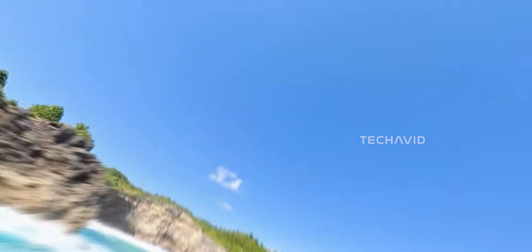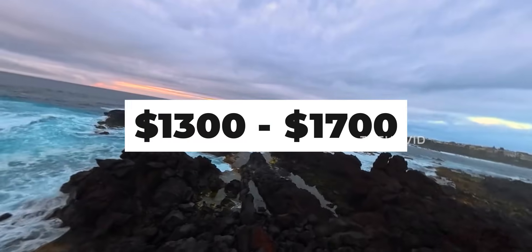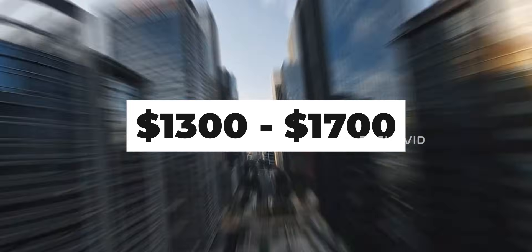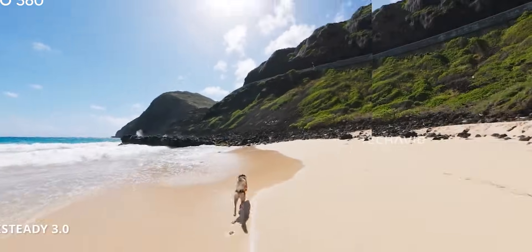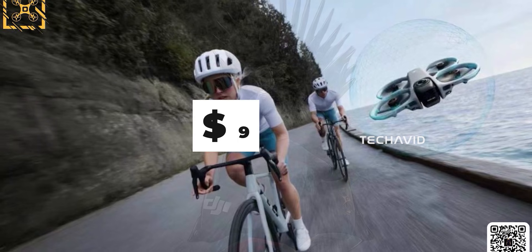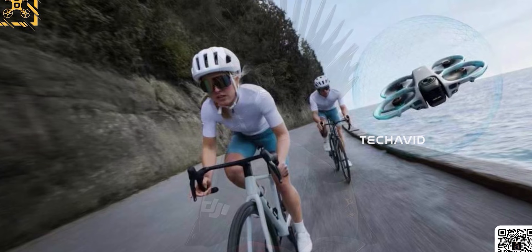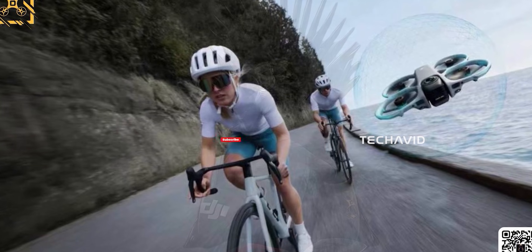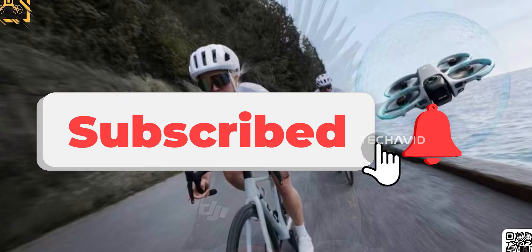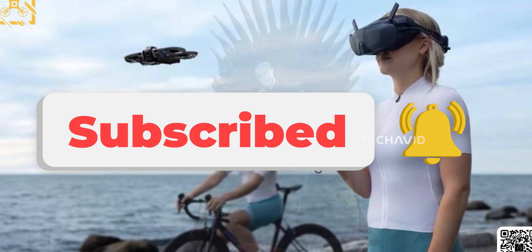Pricing-wise, the A1 kit — drone, goggles, controller — is expected to fall between $1,300 and $1,700. Leaks for the Avata 360 hint at a starting price around $999, though we're not sure what's included in that bundle. That's everything we know so far. As both drones get closer to launch, the full picture will get a lot clearer, but for now, this should give you a solid idea of what each one is trying to do.